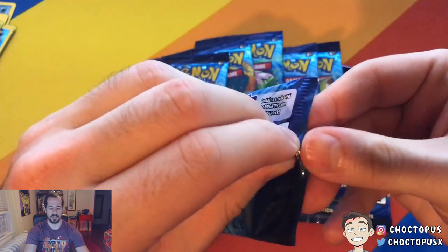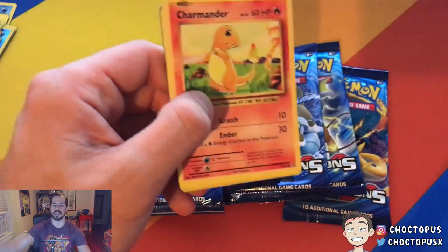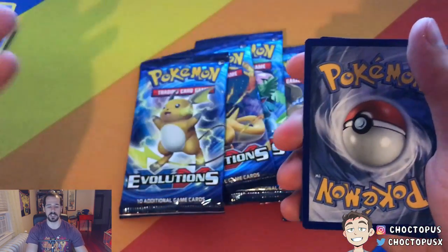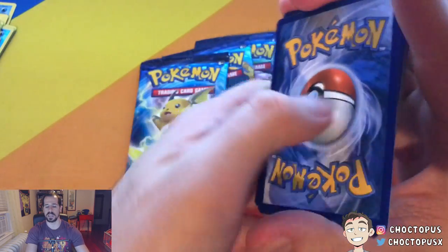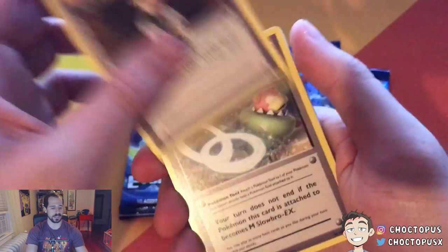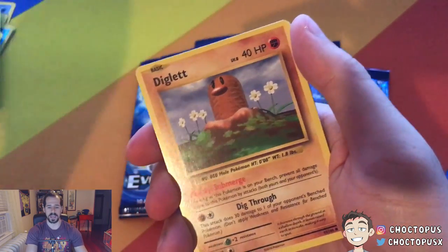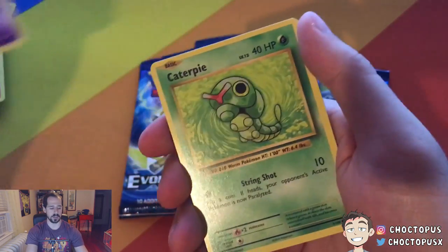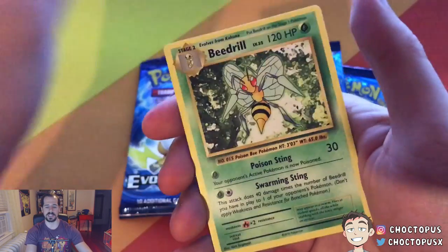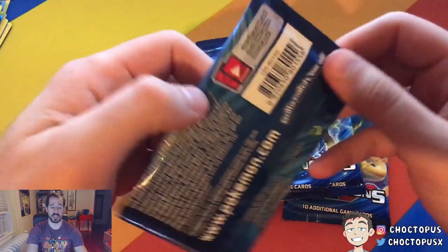I would definitely buy another one of these booster boxes. If there are any specific booster boxes you'd like to see me open, let me know in the comments below. I would like to do another Roaring Skies booster box, and there's also the Sun and Moon expansion coming out in August — maybe we'll do some of that. Brock's Grit. Slowbro Spirit Link. Kakuna. Charmander. Diglett. Drowsy. Caterpie. Doduo. Reverse Holo Charmander and Beedrill. That's okay.